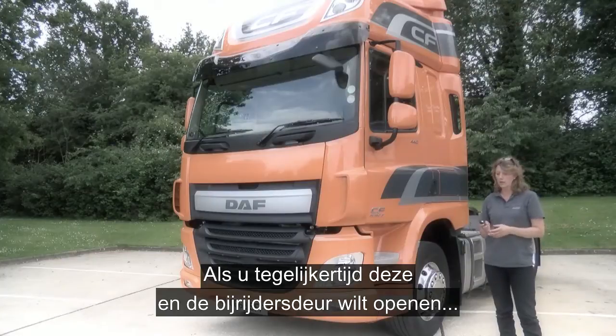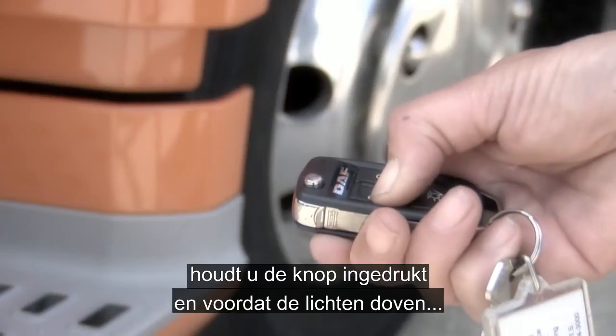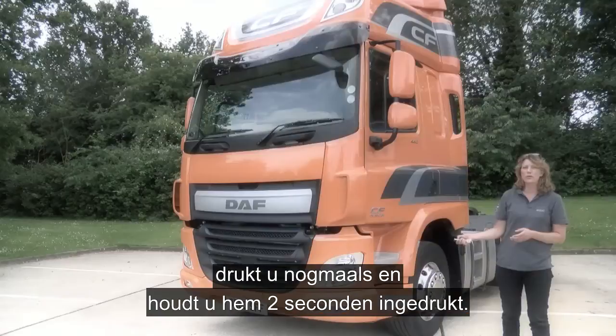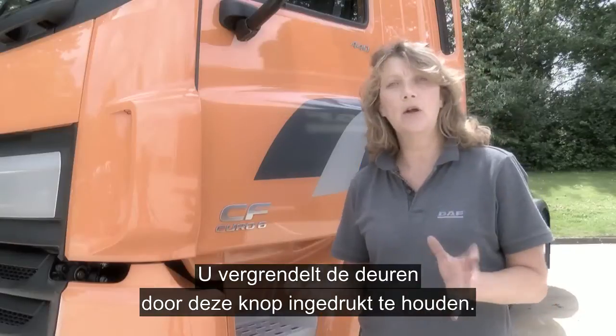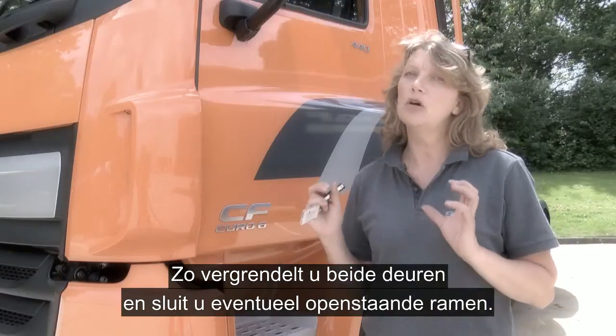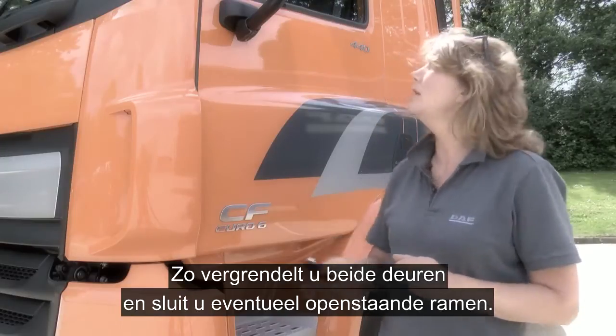If you wish to unlock the driver's door and the passenger door in conjunction, you would press and hold and, before the light sequence ends, press and hold for a count of two. To lock the vehicle, use this button here and press and hold — this will lock both doors simultaneously as well as close any of the windows which may be open.